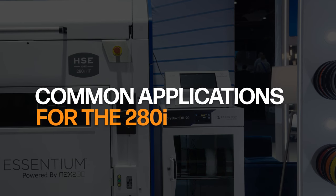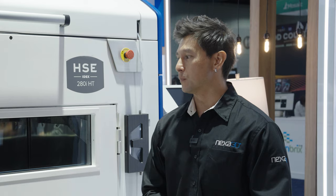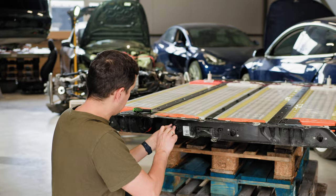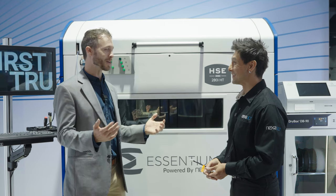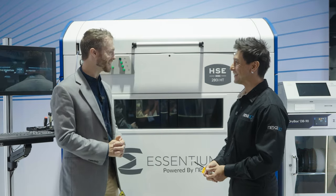What kind of applications are people using the 280i for? In that case when I was there, they were doing cooling ducts for batteries for EVs.